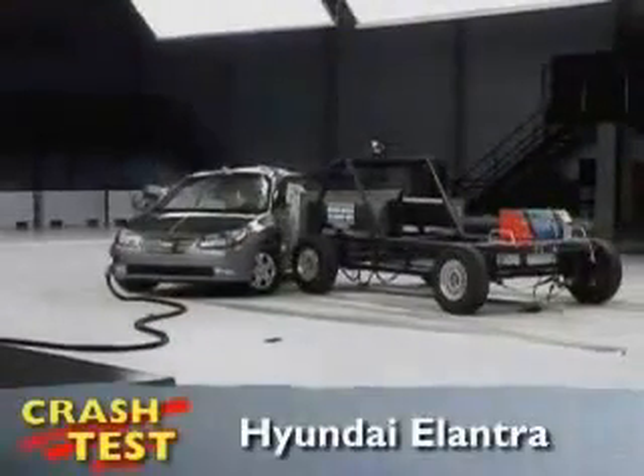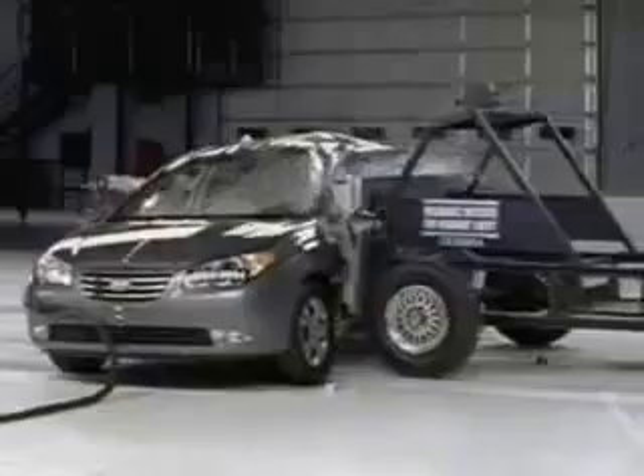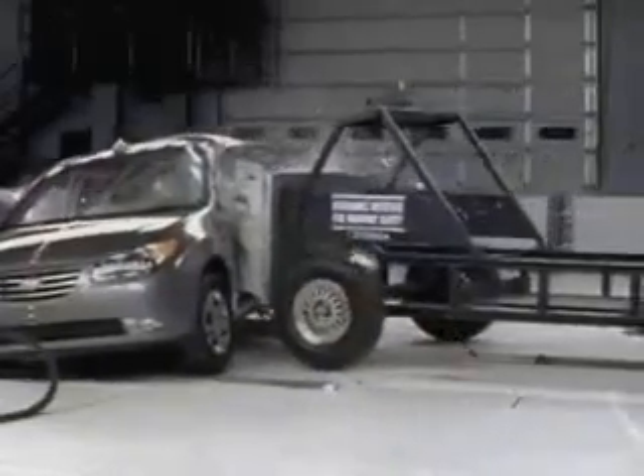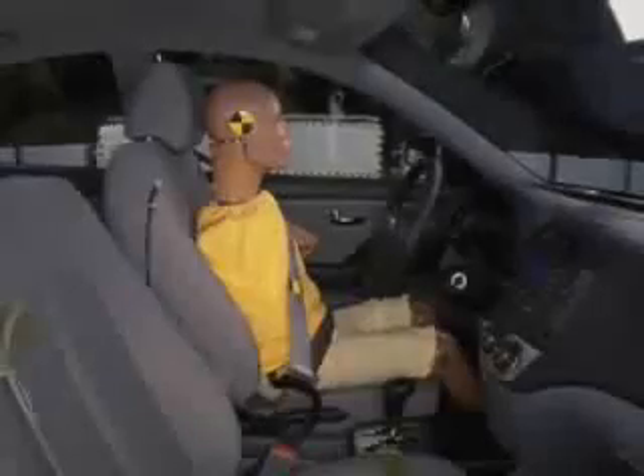That's the Insurance Institute for Highway Safety side crash of the Hyundai Elantra. To improve occupant protection, modifications were made to 2010 Elantras manufactured after November 2009. Previous models rated just marginal, so these changes helped earn the Elantra a good rating.